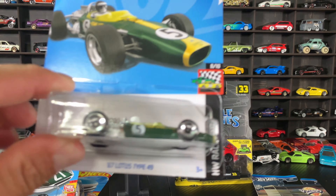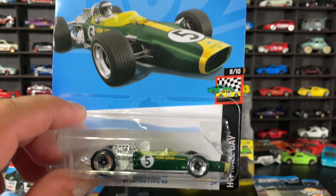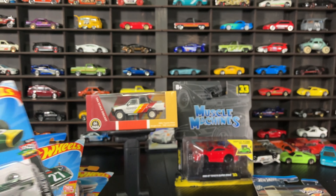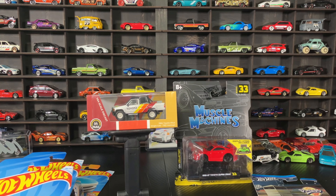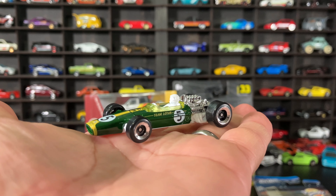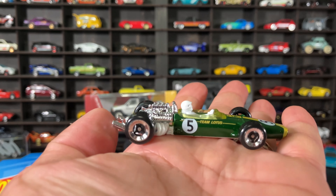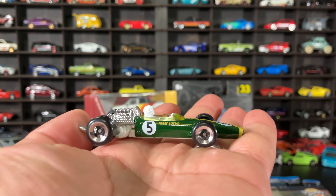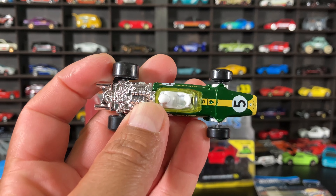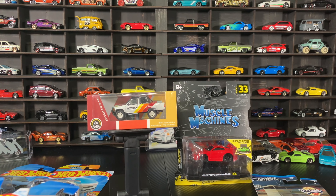And the Lotus 67 Formula car - very nice. We actually opened this one already - there it is. I'm a big Formula fan, so there is one opened already. It's actually metal on metal - very nice, I like it, very cool.